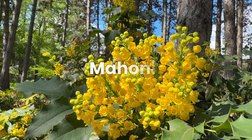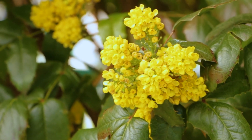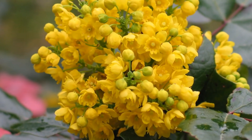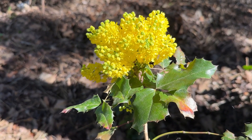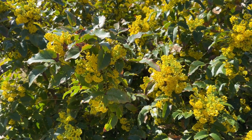Moving on to the striking Mahonia. With its yellow and red flowers, this beauty thrives in partial sun, perfect for adding a pop of color to your garden. Check your USDA hardiness zone for the best growing conditions. Mahonia is a versatile and low-maintenance shrub, and its bright flowers and textured foliage make it a standout feature in any landscape.